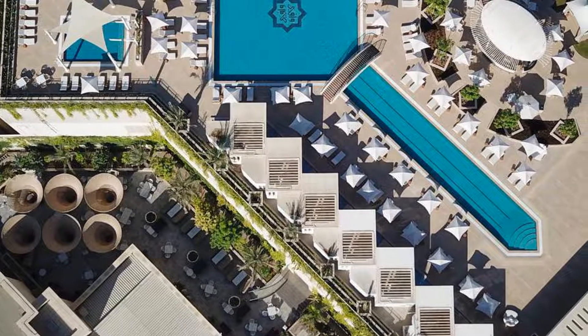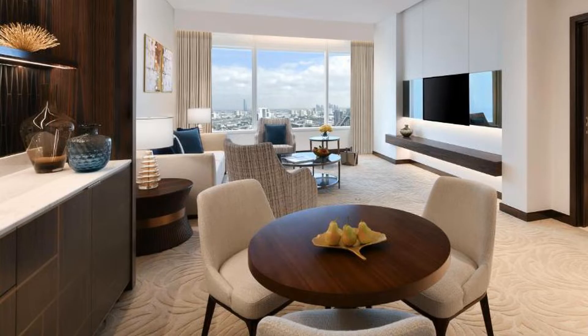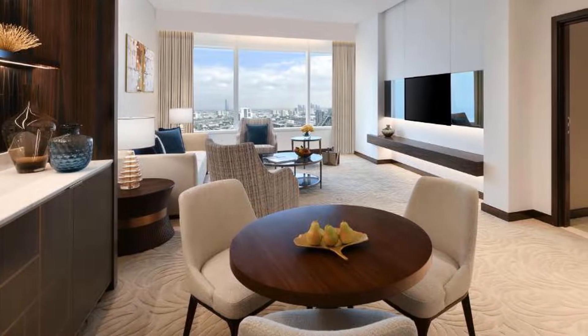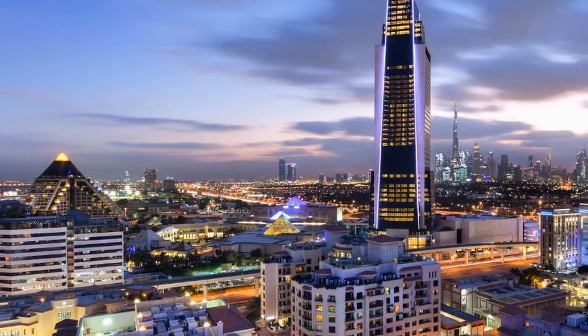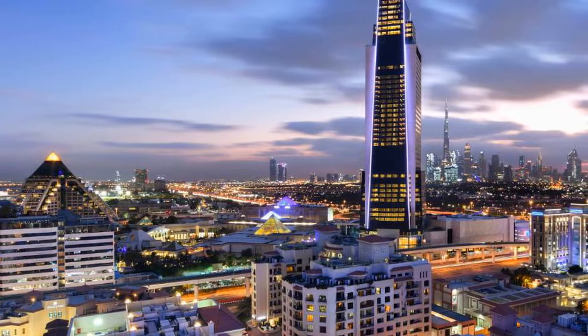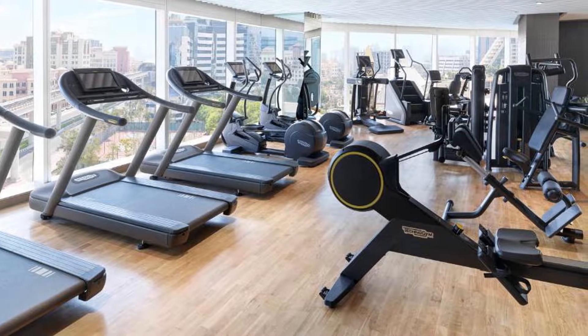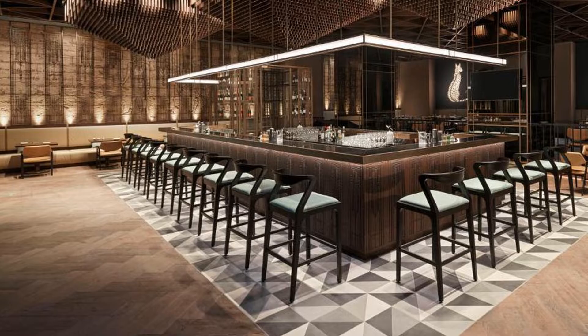Sofitel Dubai The Obelisk features accommodation with a restaurant, free private parking, an outdoor swimming pool, and a fitness center. Each accommodation has city views, and guests can enjoy access to a bar and a shared lounge. The hotel also provides a 24-hour front desk, room service, and currency exchange for guests.